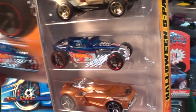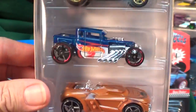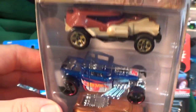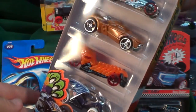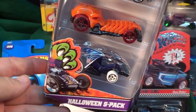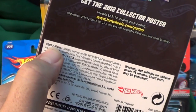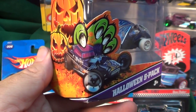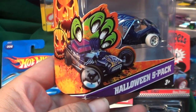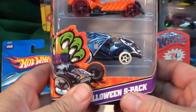Oh Mattel, now you're just playing with us — why won't you give the Bone Shaker a special Halloween decoration? I'm giving Mattel a hard time, I'm just playing. But this is actually a pretty cool pack — regular price $4.99 at Target. It's part of their 2012 Halloween release. You've got the Fangula on the front; that one actually got some pretty cool Halloween decos in the regular line.